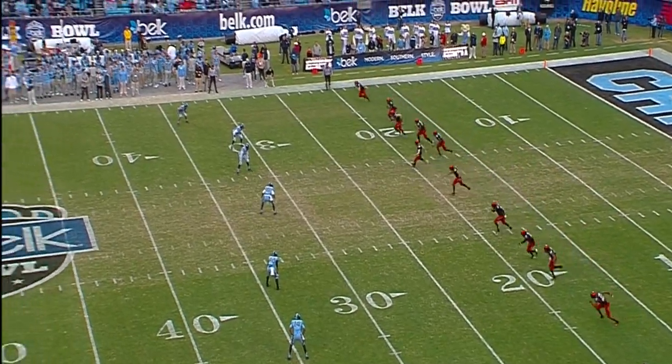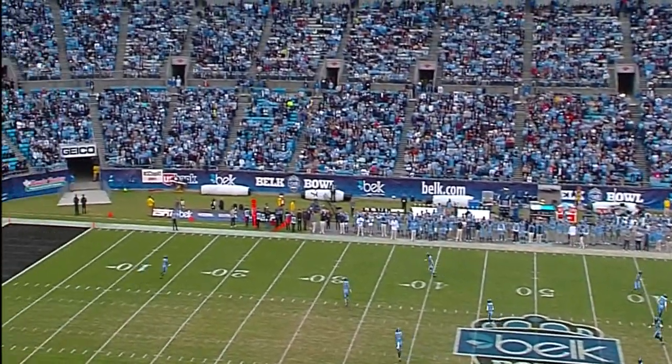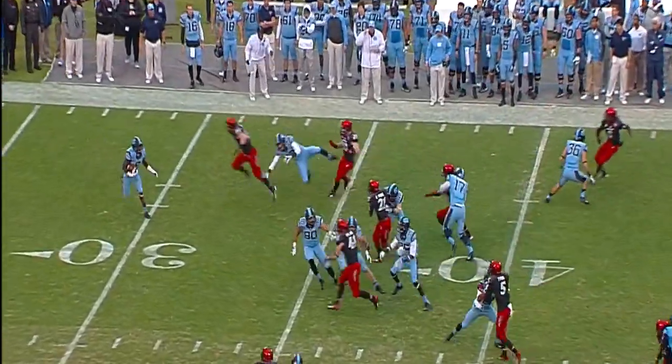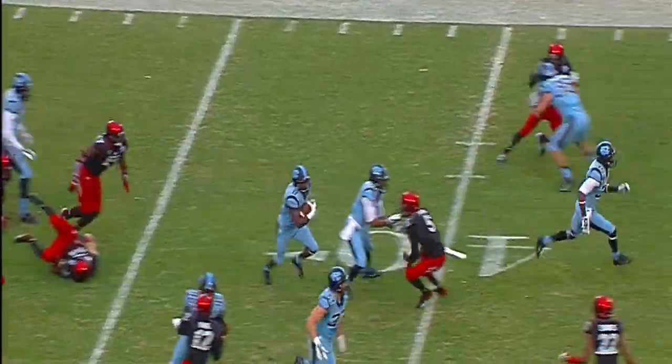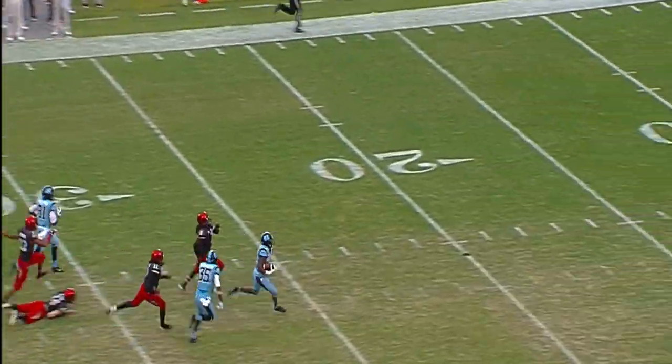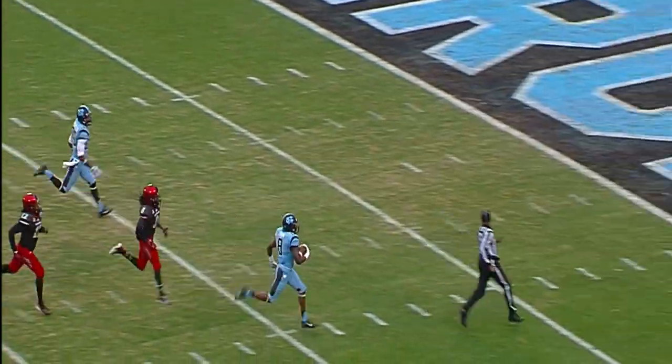For both teams now, as they're both missing some starters along that offensive front. Short free kick, fielded at the 23 by Logan. Angles to the middle of the 30, now he's heading down the field at the 40. Logan's still on his feet, 45-50. Logan at the 40, he's at the 30. Bye-bye, touchdown Carolina.